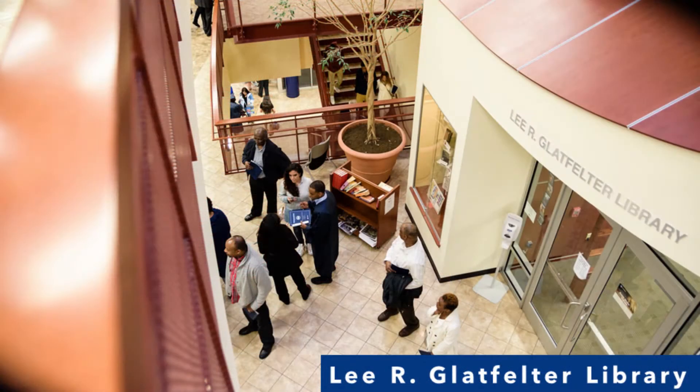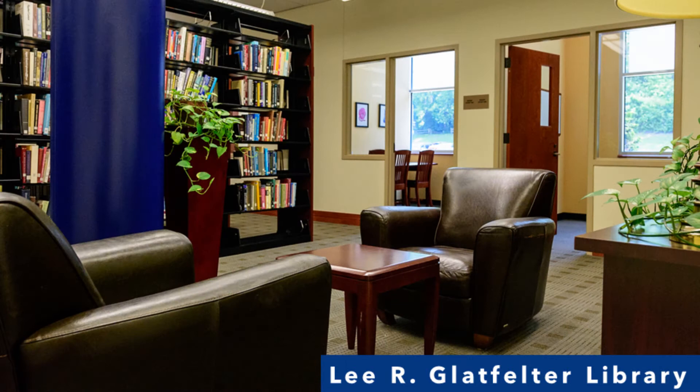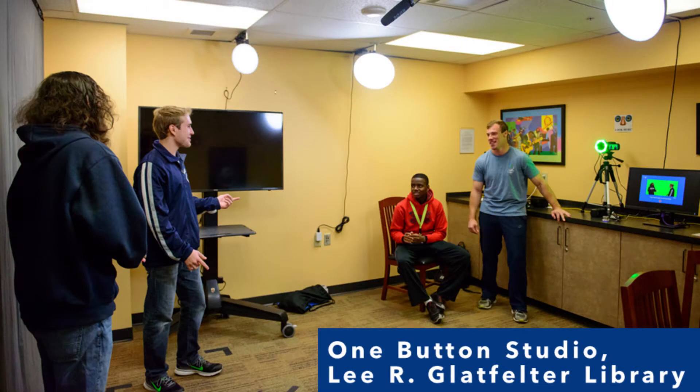The Lee R. Gladfelter Library houses more than 55,000 books, thousands of videos and music CDs, and hundreds of magazines, journals, and newspapers. Computers, laptops, cameras, headphones, study rooms, a multimedia production studio, and wireless network access are available for student use. The library also purchases textbooks each semester that students may check out for two-hour time periods for use to study.